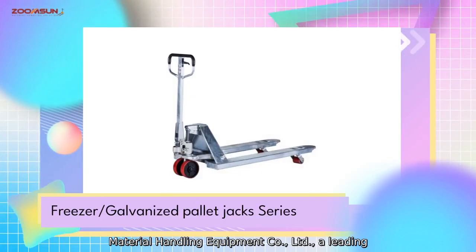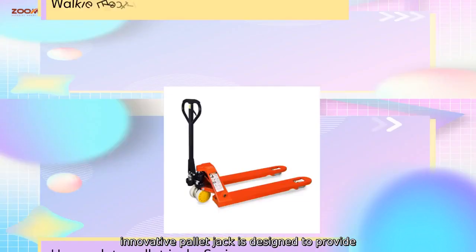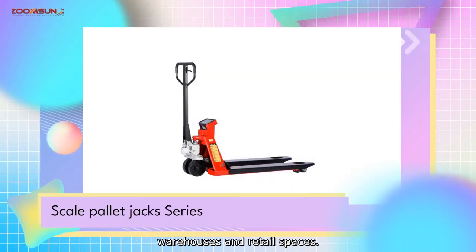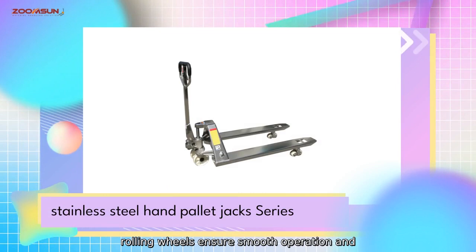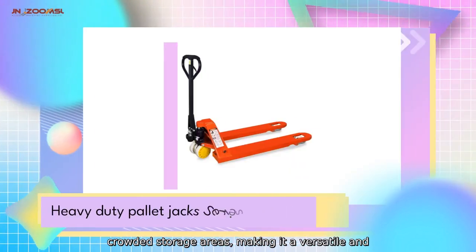Introducing the Short Fork Pallet Jack by ZoomSun Material Handling Equipment Company, Limited, a leading manufacturer and supplier of high-quality material handling solutions in China. This innovative pallet jack is designed to provide maximum efficiency and maneuverability in tight spaces, making it ideal for small warehouses and retail spaces.